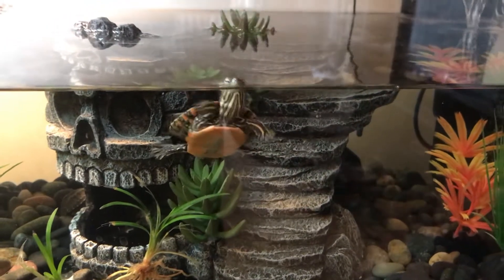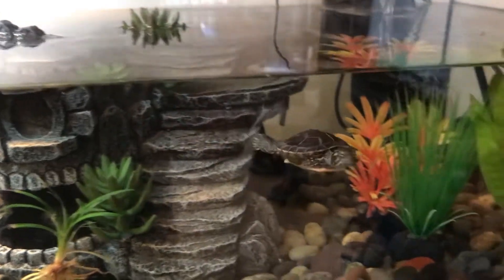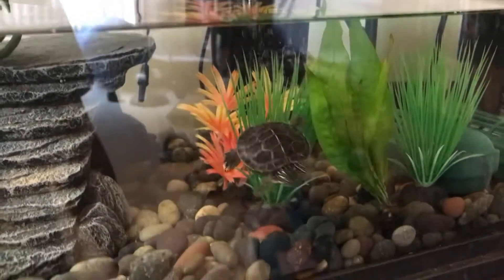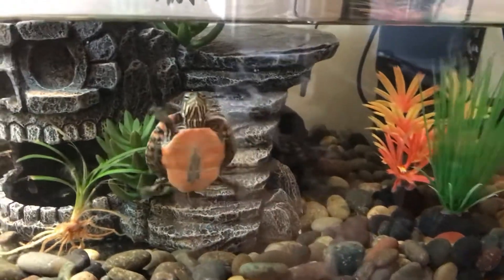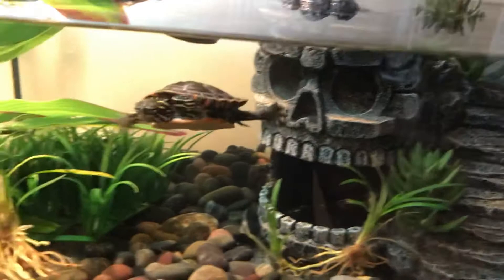When I originally got him he was shy. Every time I would come near the tank he would swim away or try to hide. Now every time I come near the tank he's right at the front. I guess he kind of sees me as the food source, so he thinks he's getting fed.